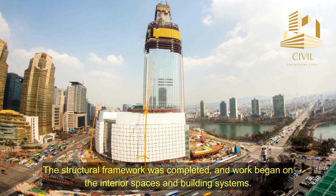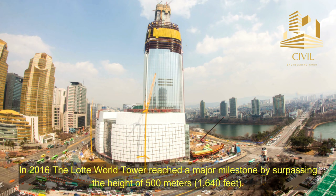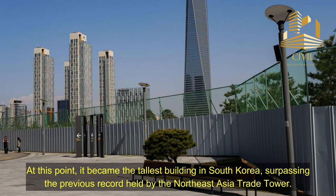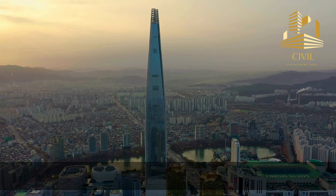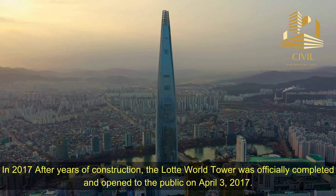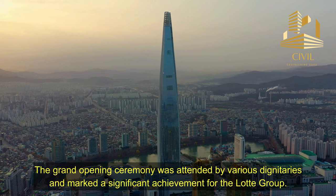In 2016, the Lada World Tower reached a major milestone by surpassing the height of 500 meters, or 1,640 feet. At this point, it became the tallest building in South Korea, surpassing the previous record held by the Northeast Asia Trade Tower. In 2017, after years of construction, the Lada World Tower was officially completed and opened to the public on April 3, 2017. The grand opening ceremony was attended by various dignitaries and marked a significant achievement for the Lada Group.